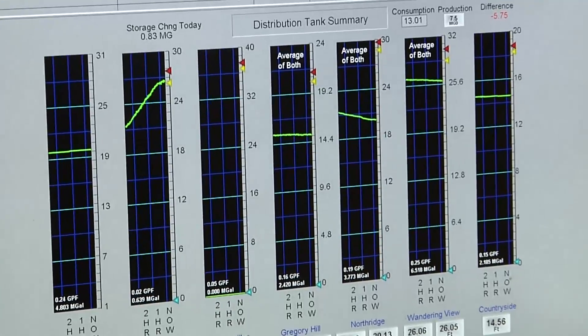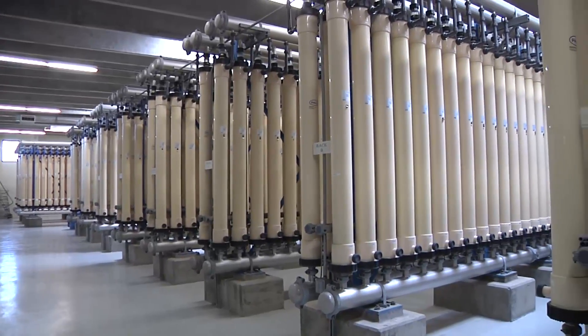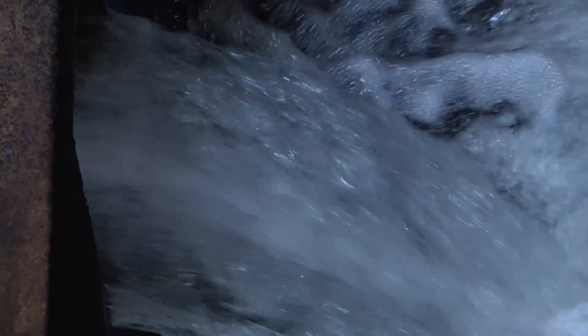We put out a very high quality water here — I would say at least ten times better than required by the state regulations. The citizens are getting a very good product out of these two plants. Once it leaves the treatment plant, our job is to make sure that it is efficiently and safely delivered as clean water to our customers' taps.